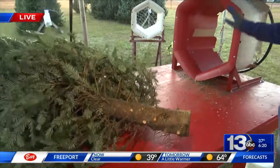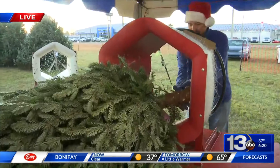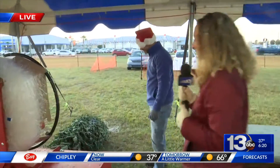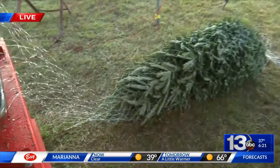Then we'll run it through the baler right here and our staff can put it on your car. Getting in the Christmas spirit here — run it through there, Hank. And just like that, let's walk over and take a look. Tree ready, primed for a lot of presents underneath.